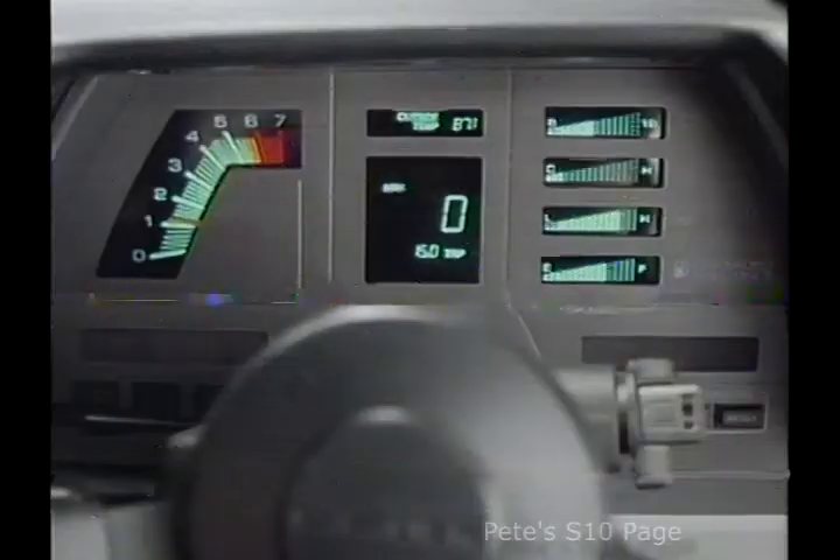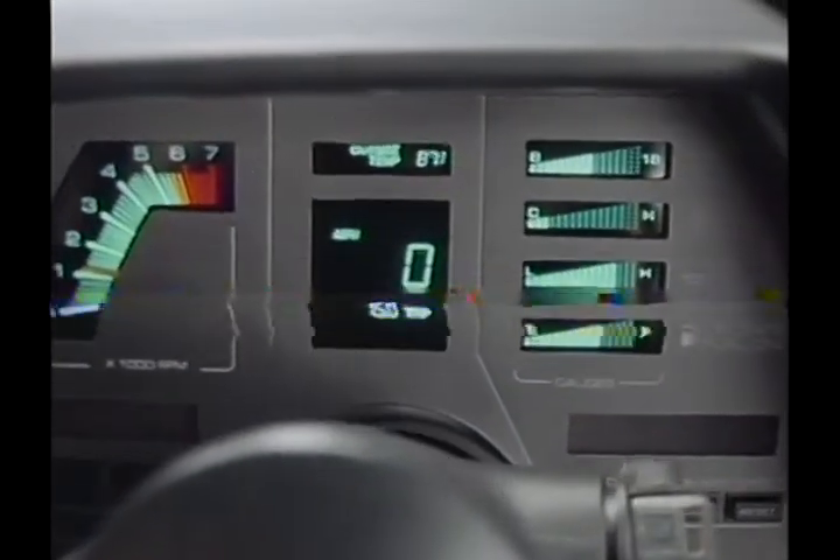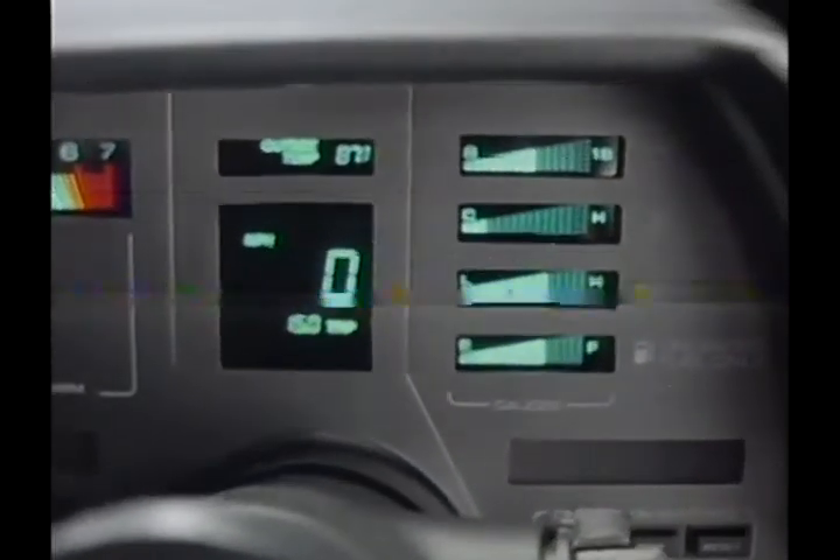Also, there's the computer-controlled electronic instrument panel on the Z24. The digital display gives the driver very precise, very accurate information on speed, engine temperature, and other key functions.